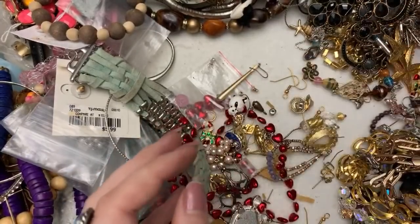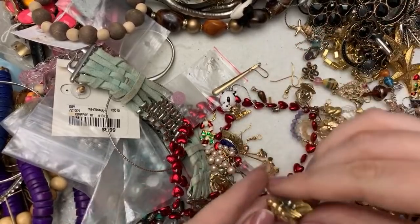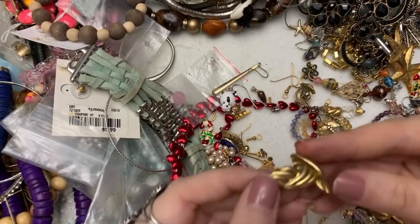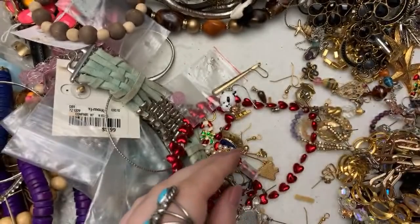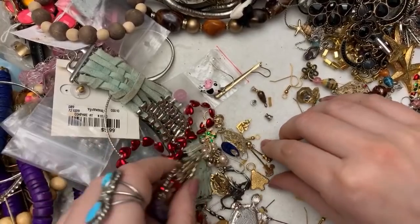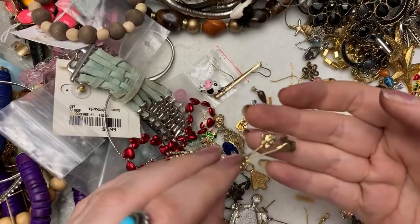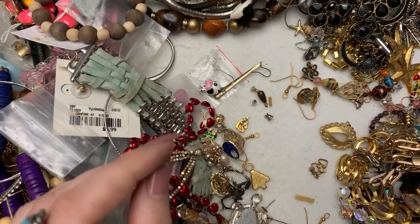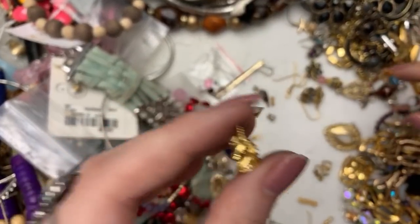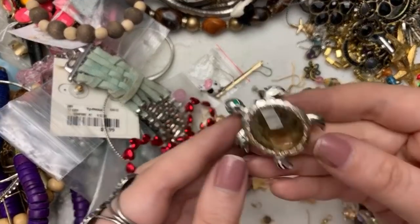And then a pair of earrings. These are beautiful Monet. Someone really loved unicorns a lot — and Disney. Look, here's Mickey and Minnie. Those are really cute though. And I do have the pair of unicorn earrings. And then here's a turtle brooch.